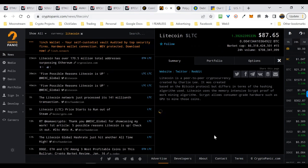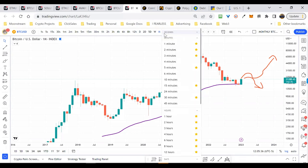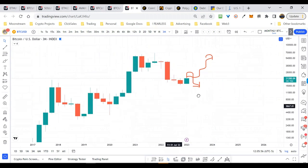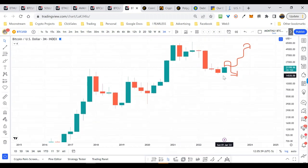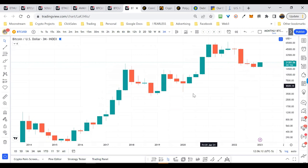Everything is really moving higher right now, so it'll be interesting to see how we close out on the monthly. Even on the quarterly — a 90-day or three-month view — if you zoom out you still have this big bullish engulfing candle. We've talked about this before and this is an even easier way to see it.